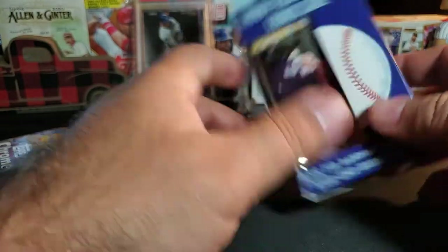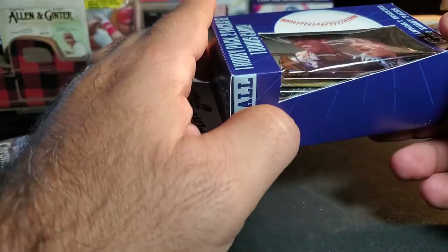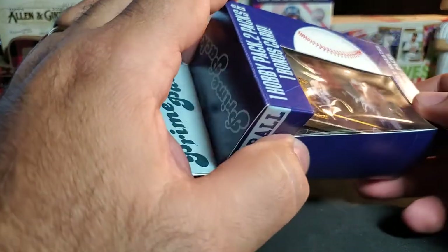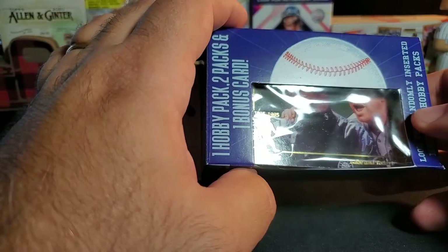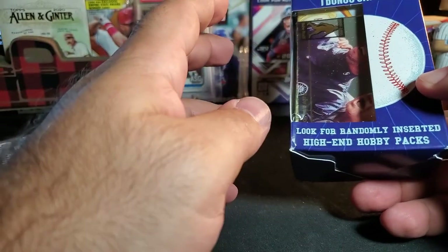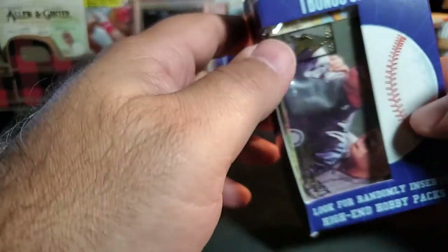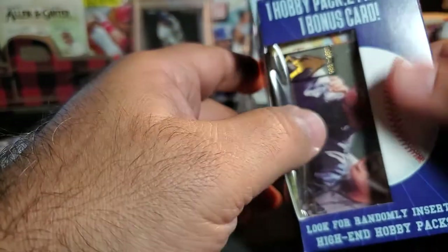Let's get to opening it. I picked this up - there's a Babe Ruth and Ken Griffey Jr. in there as the bonus card. This pack has one hobby pack, two regular packs, and the bonus card.